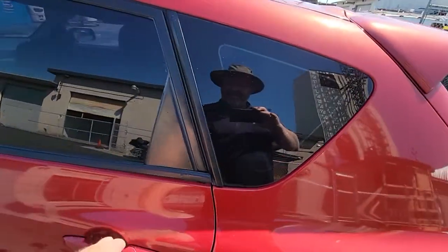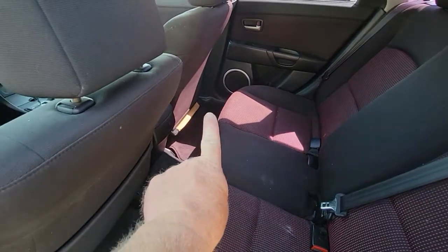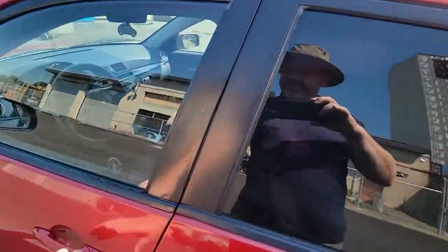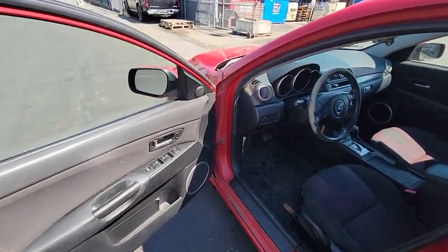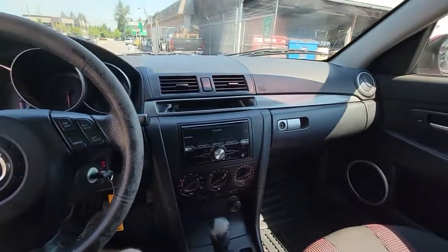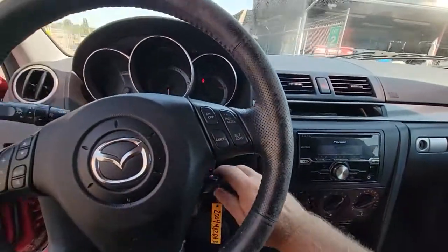Back seats are a little dirty — there's a bit of a stain. I'm not sure what's going on with the foam on that seat, but it probably just needs to be tucked in and reattached. There are lots of options in this one: power windows, power locks, power mirrors, cruise control, probably tilt, and an aftermarket stereo system.